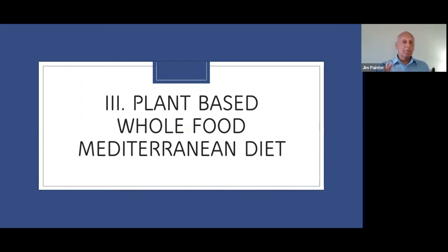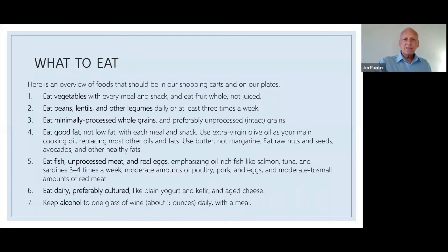This is our third talk looking at popular diets in the United States. We talked about intermittent fasting, and then we talked about low-carb keto. The next two on the list were plant-based whole food diets and Mediterranean, and they really kind of fit together. This is why.